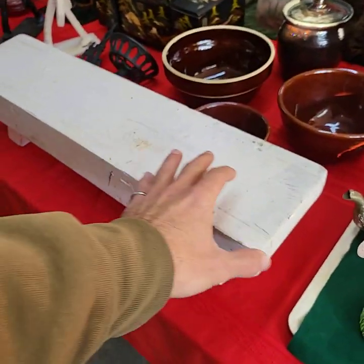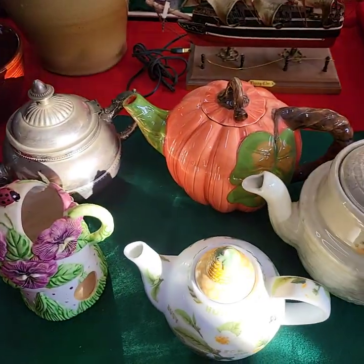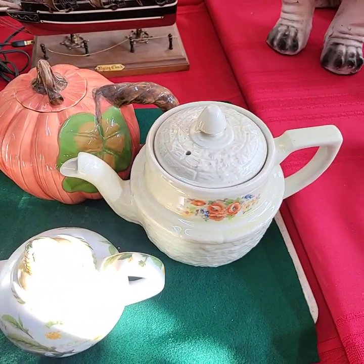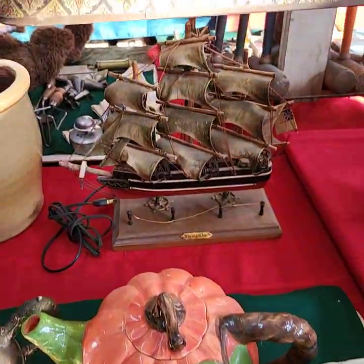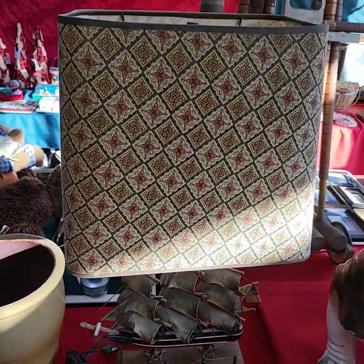Cute little bench. Choice of the teapots. A really nice ship lamp back here — retro.